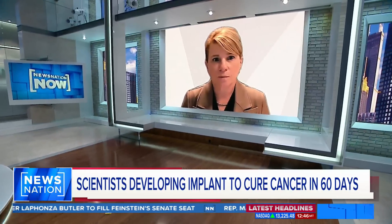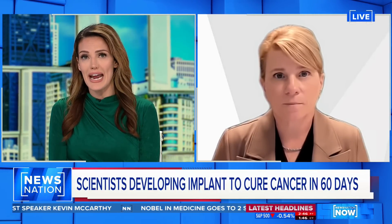Here with us now to explain this breakthrough is Shana Kelly, professor of chemistry and biomedical engineering at Northwestern University. This implant could possibly cure cancer in 60 days using early detection and then treatment. Would you mind explaining further how this works?